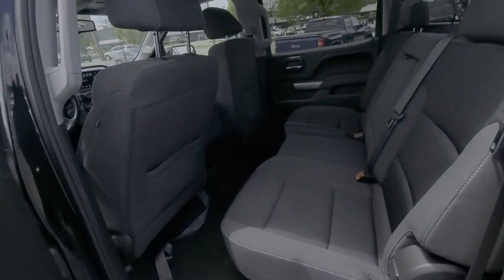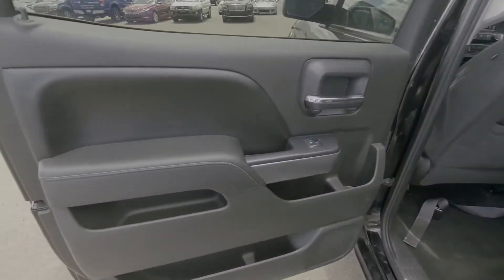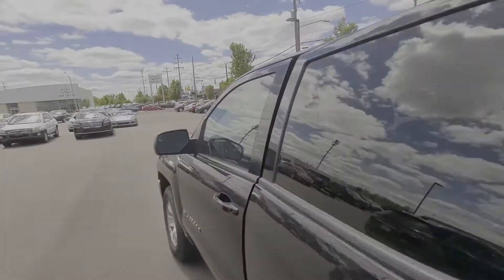running lights, traction control, cruise control, power side view mirrors, air conditioning. Schedule a test drive now before this model is gone.